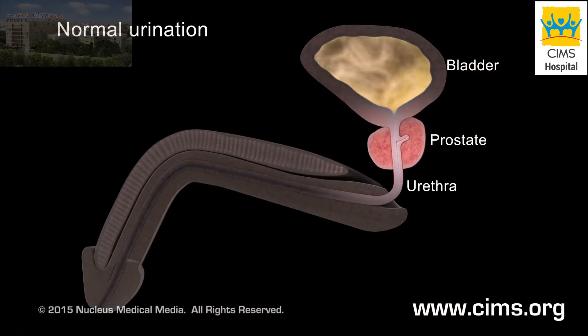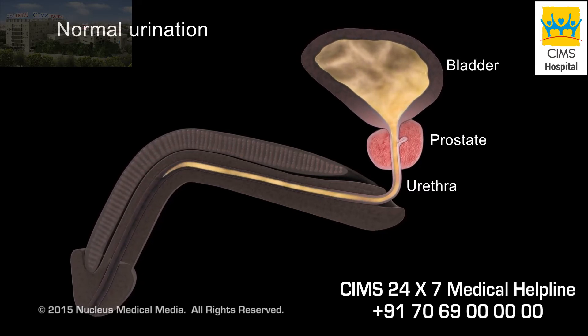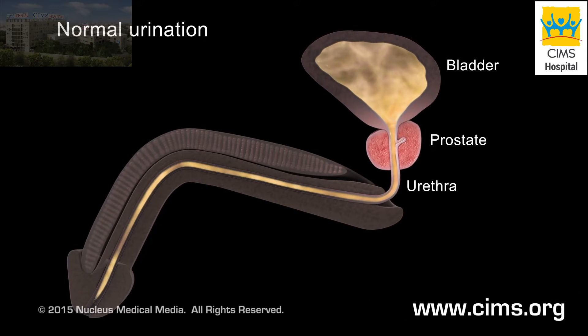During normal urination, urine flows from your bladder through the part of your urethra inside your prostate, then through the rest of your urethra to leave your body.